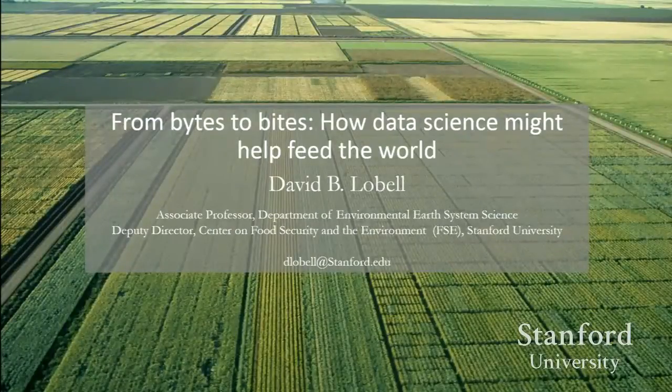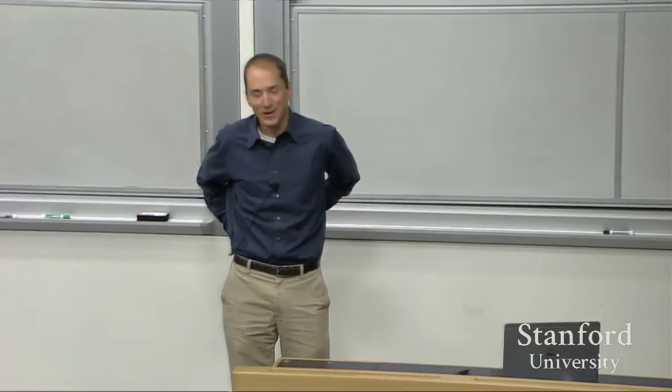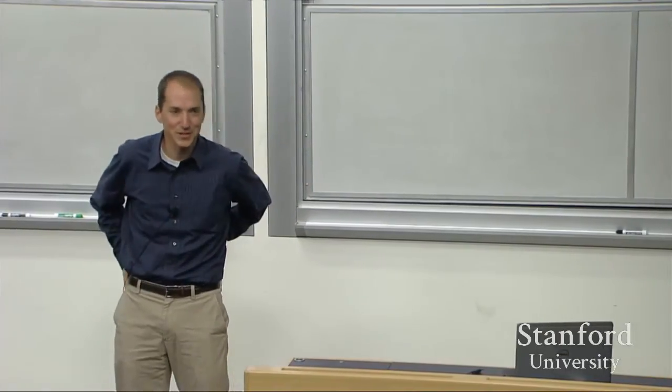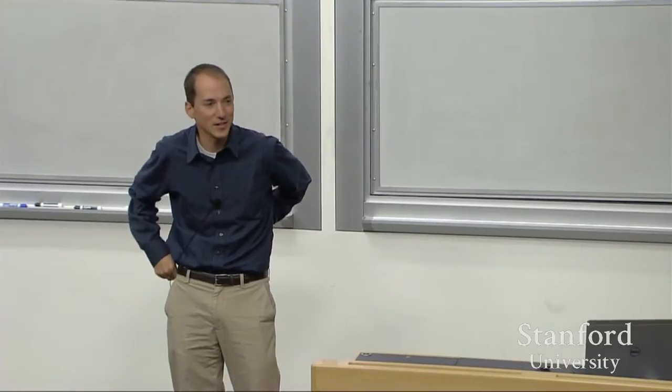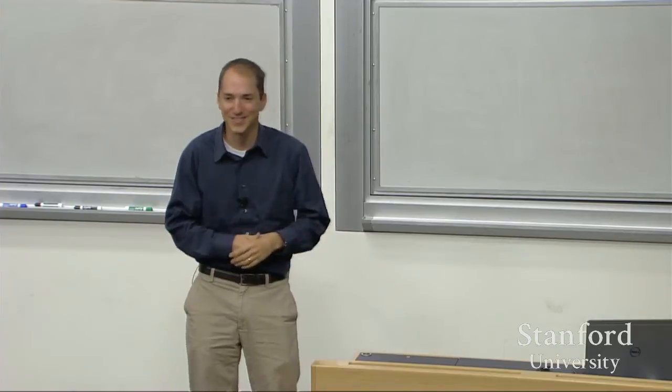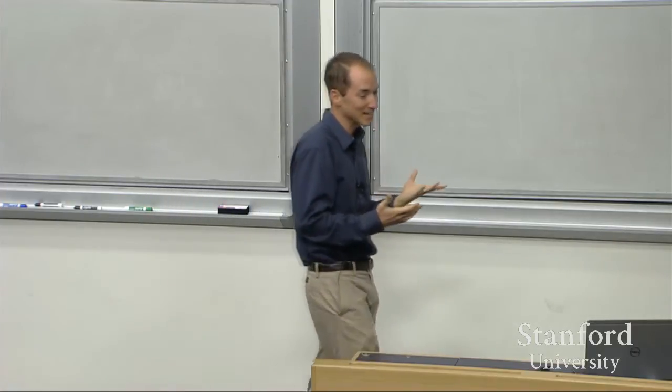Okay, thanks Yuri for the invitation. This is gonna be fun for me. I just came from — the CEO of the Gates Foundation was here today speaking, and she said the key to innovating is to make sure you keep yourself a little bit uncomfortable. So this is me being uncomfortable because I haven't taken a CS class in my life.